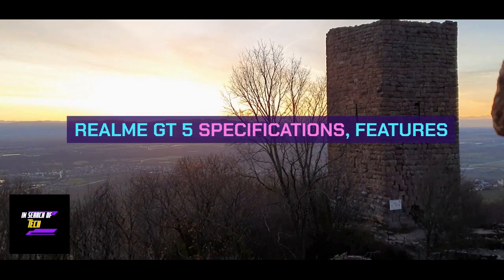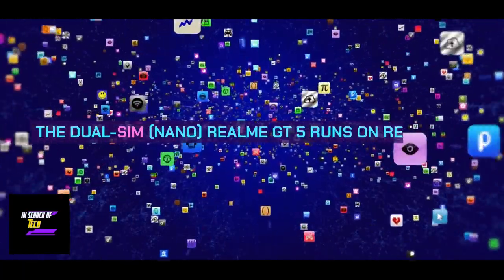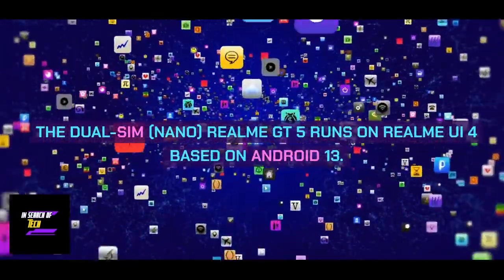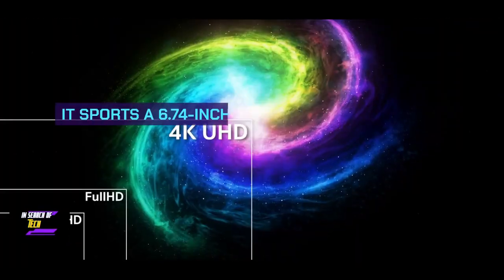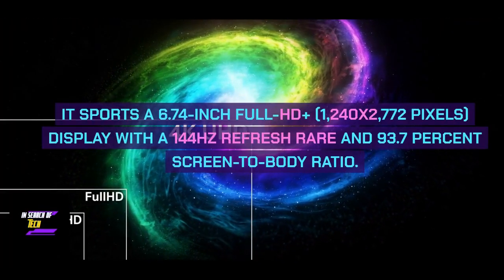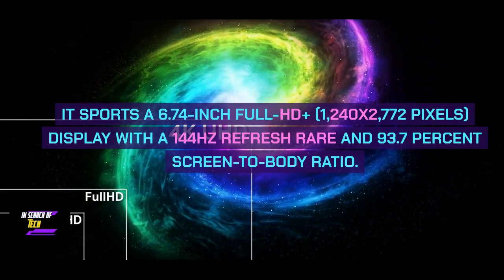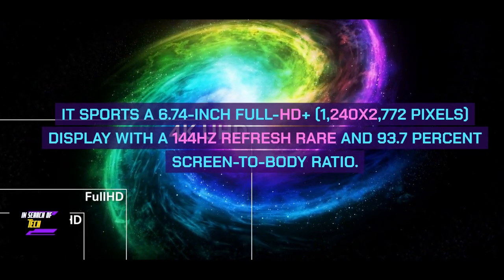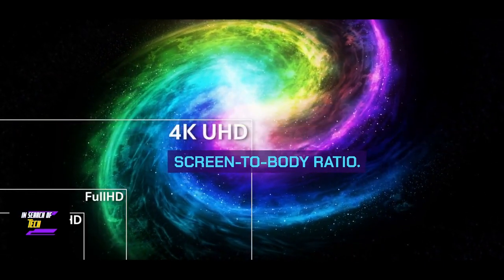Realme GT5 specifications and features. The dual SIM Nano Realme GT5 runs on Realme UI 4 based on Android 13. It sports a 6.74-inch Full HD Plus display with a resolution of 1240x2772 pixels, a 144Hz refresh rate, and a 93.7% screen-to-body ratio.